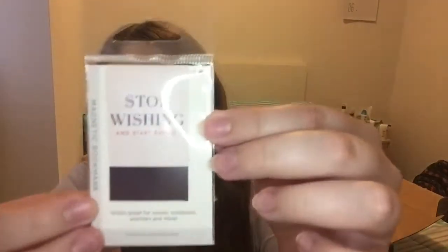The next item is actually a magnetic bookmark and it says 'stop wishing and start doing.' For anybody that reads, magnetic bookmarks are actually super amazing. And if you're somebody that likes to take a lot of notes for your writing and you want to bookmark your place, this will definitely get a lot of use out of it. This is really cool.